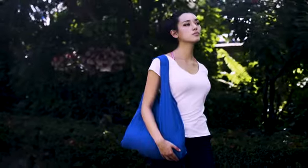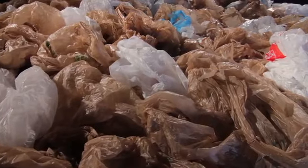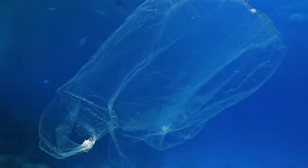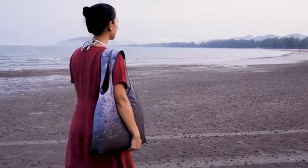From the makers of NanoBag 1 and 2 comes NanoBag 3. Each year, an estimated 500 billion to 1 trillion plastic bags are consumed worldwide. Our mission is to reduce plastic waste by making the ultimate reusable bag.